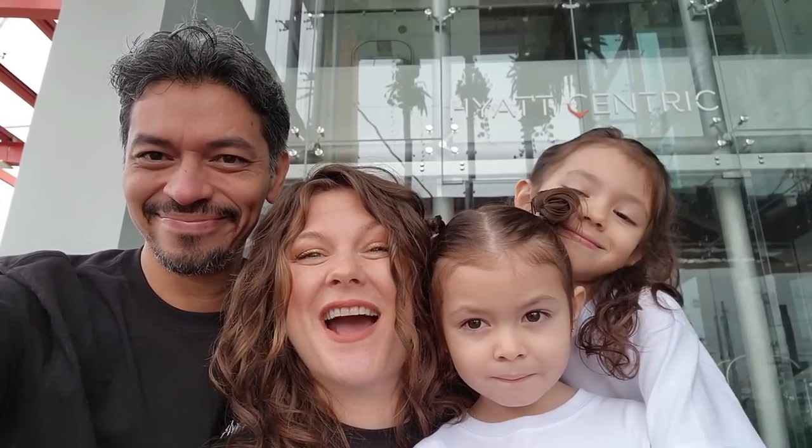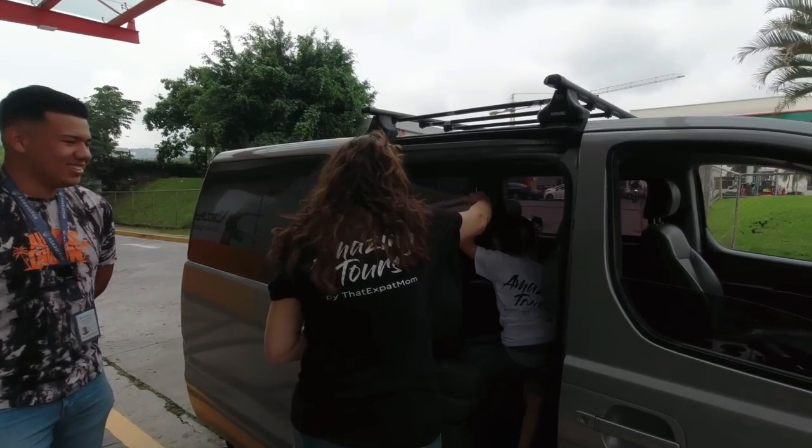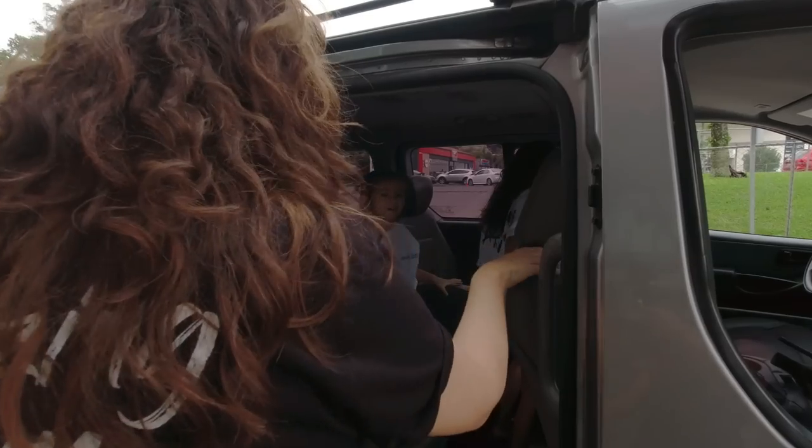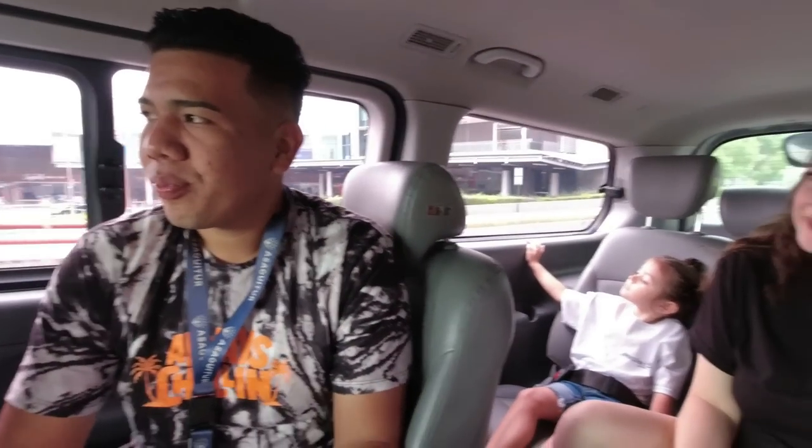We're going to take advantage of the fact that we're at the Hyatt in the middle of San Salvador and go on an amazing city tour with That Expat Mom. Our tour guide introduces herself: today she'll be taking us to the historical center, about 30 to 40 minutes away, where we'll see the national palace, the national theater, and different squares. She's excited to explain everything and welcomes any questions.